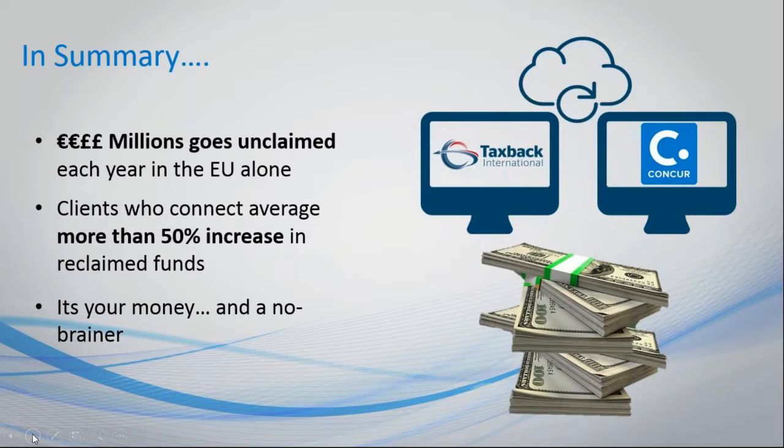There are huge amounts of money available that companies want to get back. On average, there's about a 50 percent increase in VAT recovery for companies that use the TaxBack–Concur integration — and as we saw from ITW, there was a 200 percent increase. We aim to do everything in our power to maximize your VAT recovery and provide enough data and information to educate employees, tax departments, booking departments, and travel operators to ensure compliance levels are there to maximize that recovery.